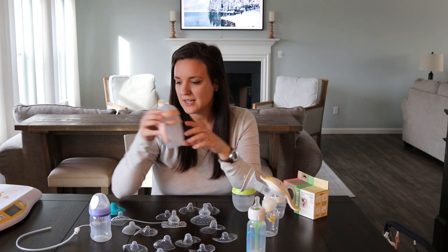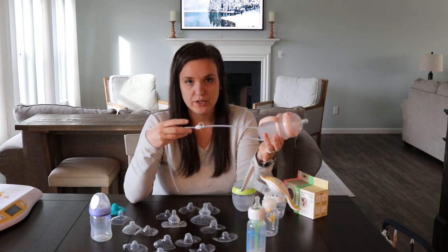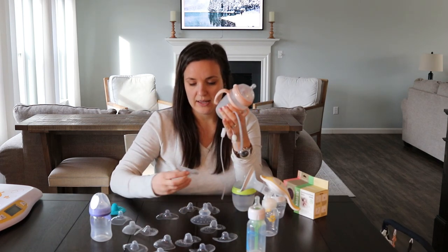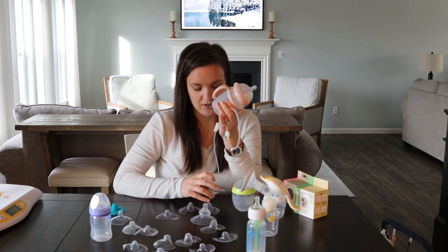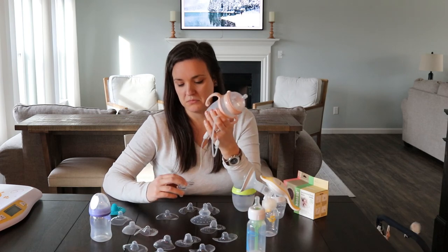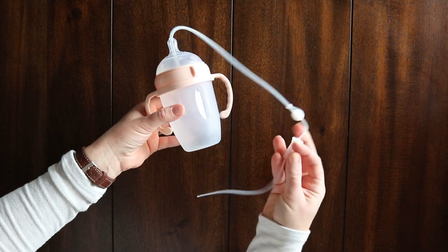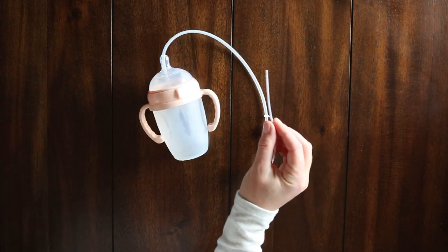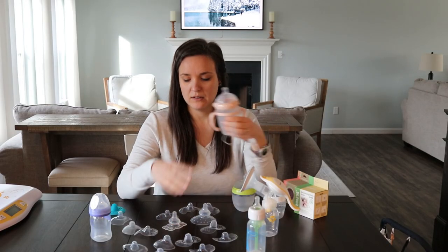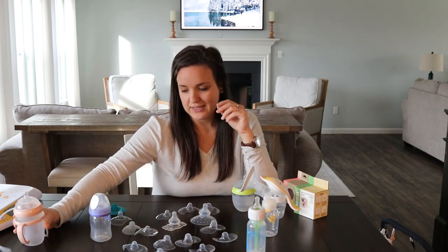Side note: Haka does have a supplemental nursing system. If you don't want to use a manual pump, you can put milk in the container, the straw goes down, and you can have milk flowing in if you have slow flow or a lower milk supply. I found it very difficult to coordinate — holding the baby, focusing on the shield, and squeezing. But if you want to try, it's on Amazon for about $30.